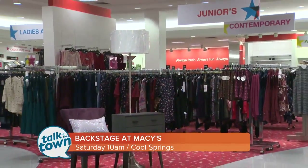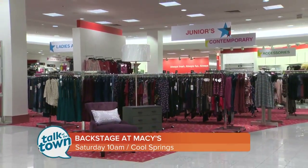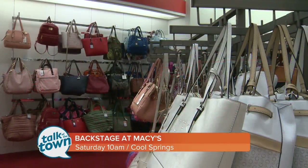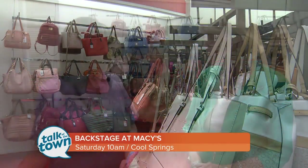Grand opening is this Saturday at 10. You come in through the men's department — that's where they're giving out $20 gift cards to the first 100 customers. There'll be some other fun things going on, giveaways, and gift with purchase. There's new merchandise coming in every week.